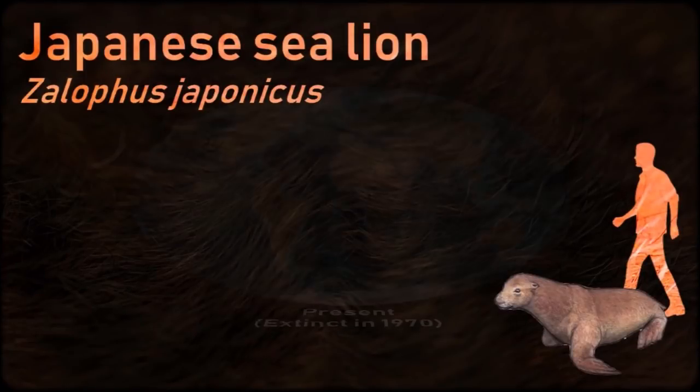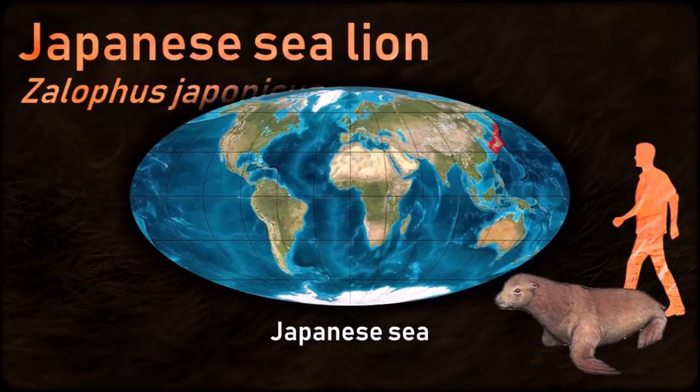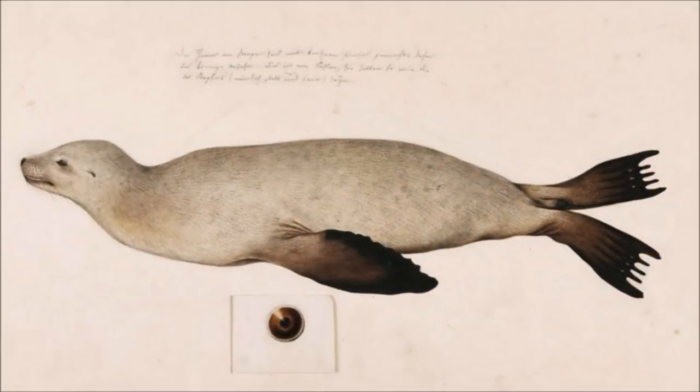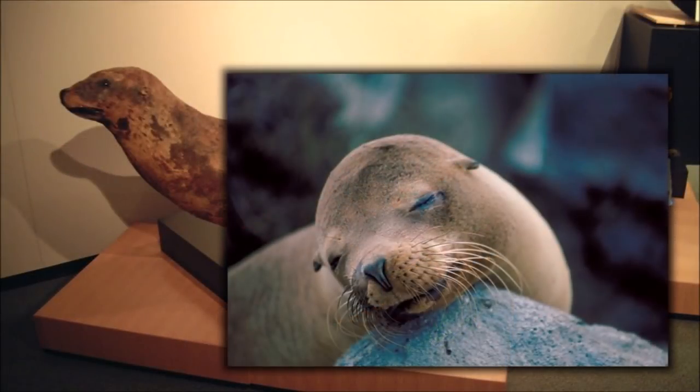The Japanese sea lion generally bred on sandy beaches which were open and flat, but sometimes in rocky areas. They were hunted commercially in the 1900s, leading to their extinction, but there are efforts to reintroduce sea lions to the Sea of Japan.